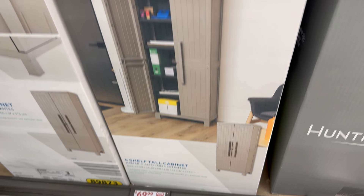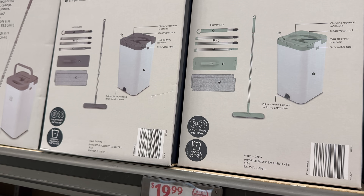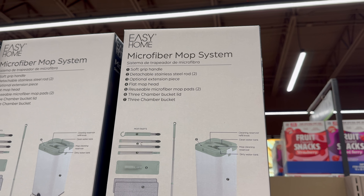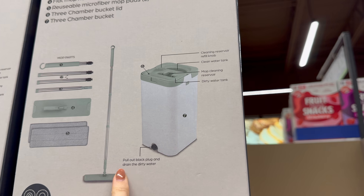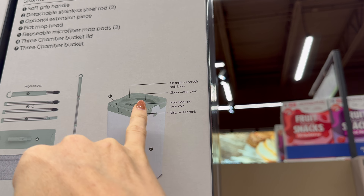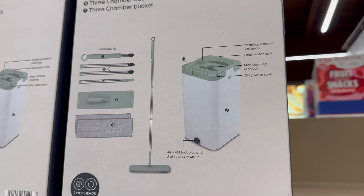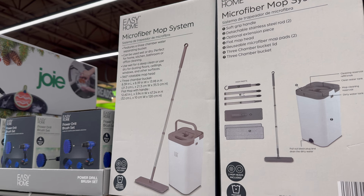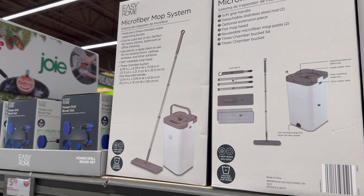This is cool — the microfiber mop system in green or gray. Soft grip handle, detachable stainless steel rod, optional extension piece, flat mop head, reusable microfiber mop pads. There's a dirty water tank, a mop cleaning reservoir, a clean water tank, and a cleaning reservoir refill knob — features a three-chamber water-separating bucket. Works wet or dry, perfect for home, office, or bathroom cleaning.